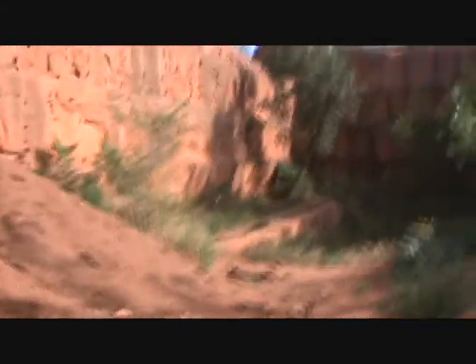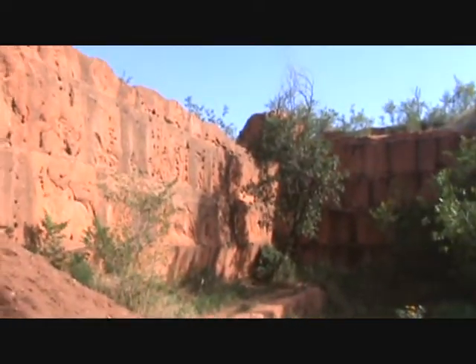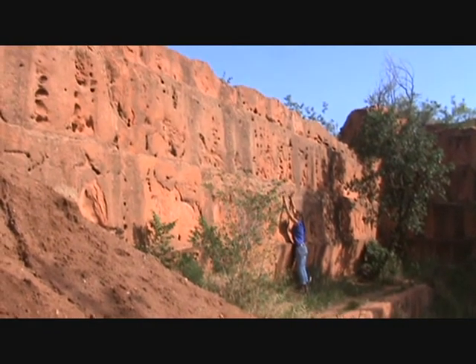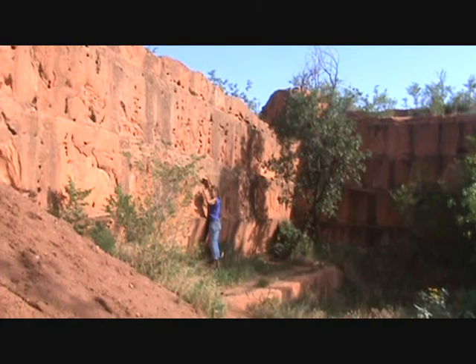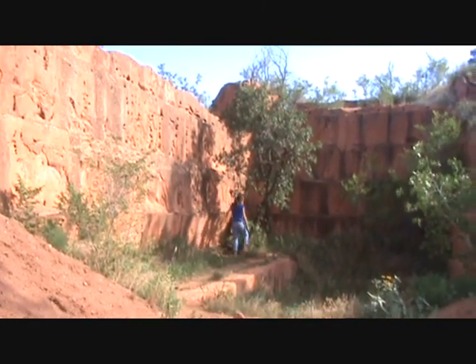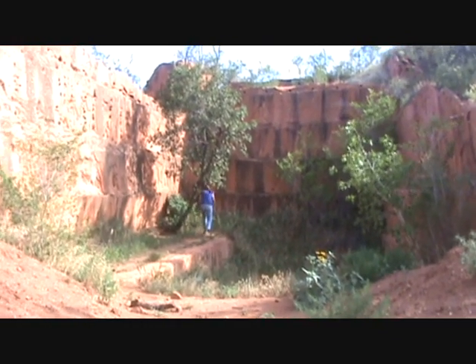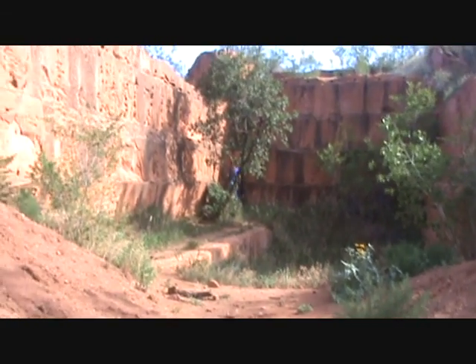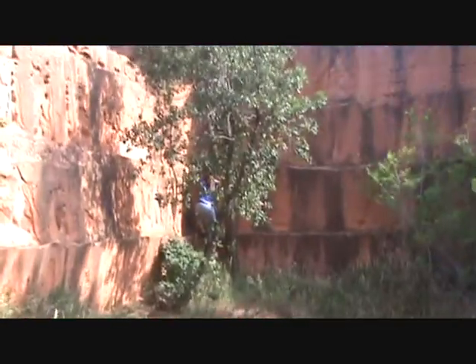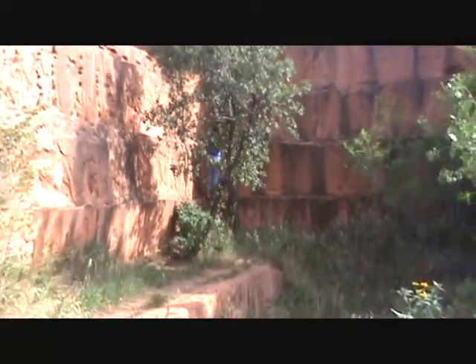Here, film this. I'll go walk over there so you can see how big it is. It's six feet right here.